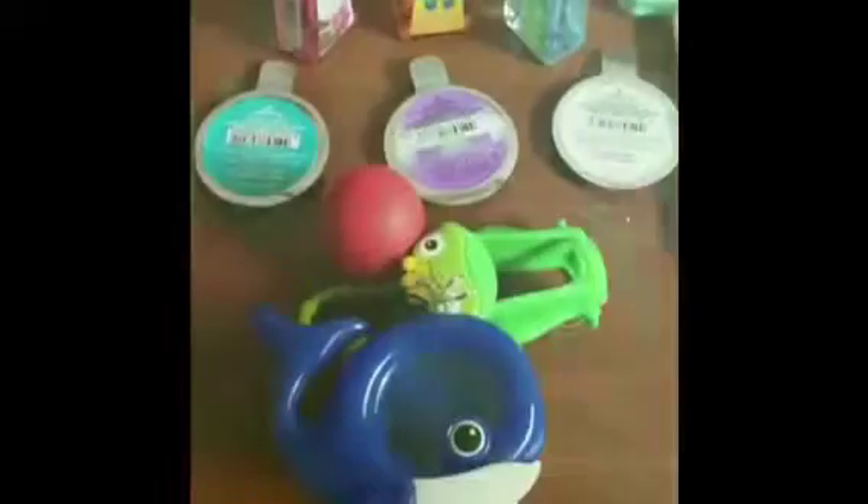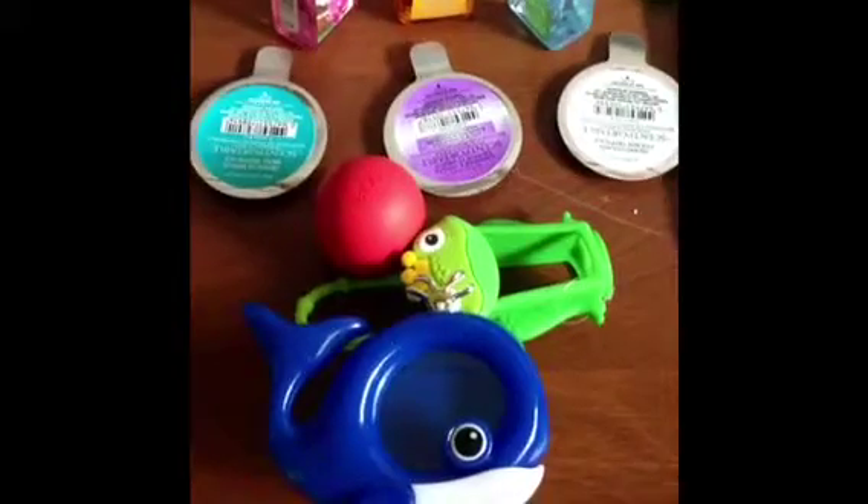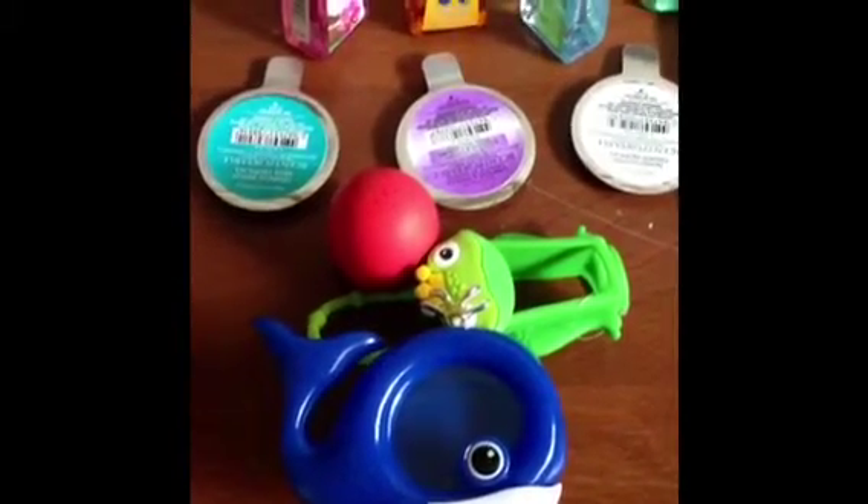Hi guys, welcome back to my channel! Today I just have a haul from Bath and Body Works to show you guys. So let's get started — yesterday I went to Bath and Body Works and Urban Outfitters, so I'll show you guys what I got at Bath and Body Works.